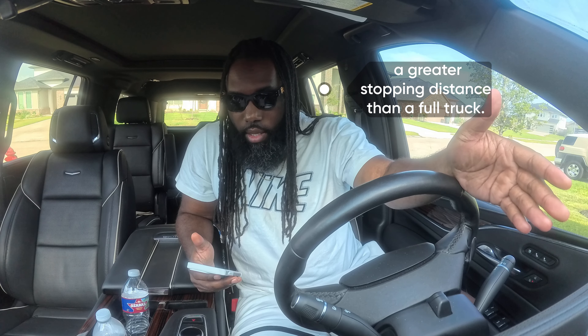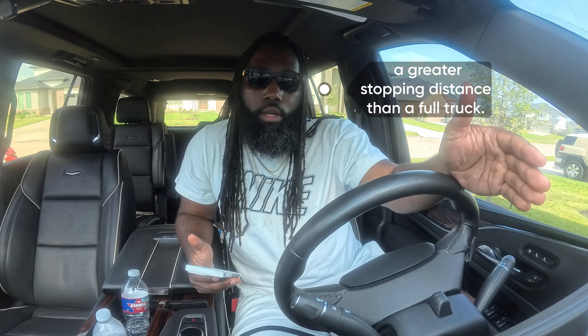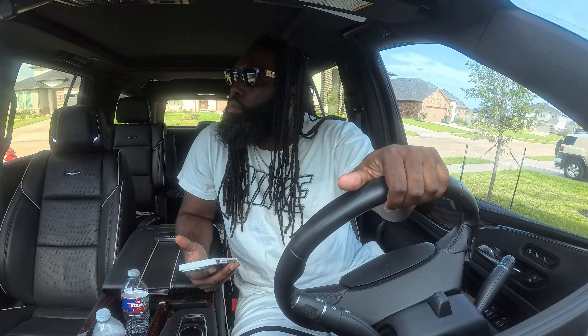An empty truck requires blank stopping distance compared to a full truck: A) less, B) the same, or C) greater. The answer is C — an empty truck requires a greater stopping distance than a full truck. If the truck is empty it's so light it's almost harder to stop, so you need more stopping distance versus a loaded truck which is heavier.